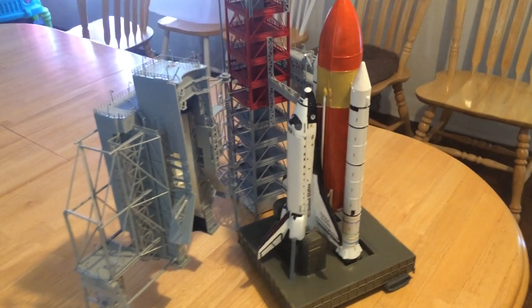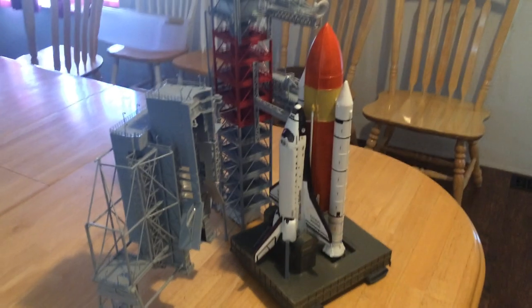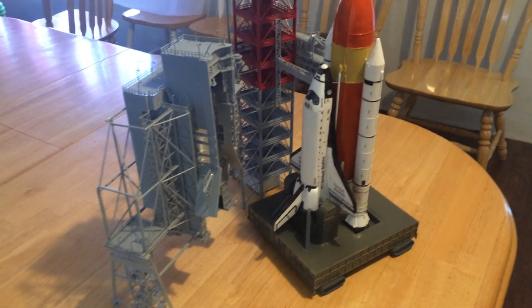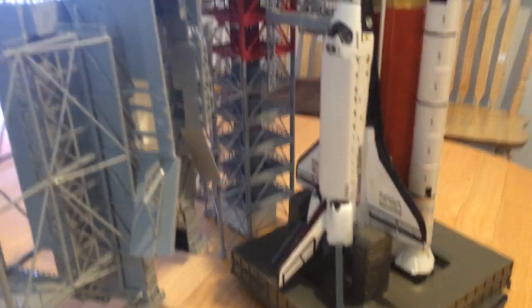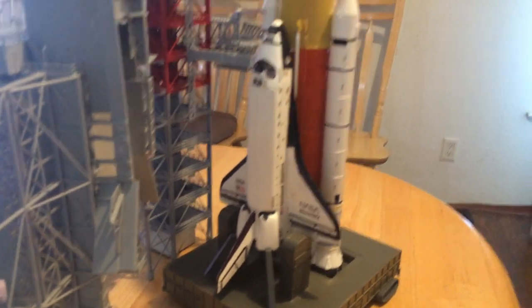Revell also makes a 1:144 scale space station that I may purchase and build as well. It's a monster model, mainly because of the size of the solar panels to power the space station. With that, we'll close with one last look at the shuttle Discovery sitting on the pad.